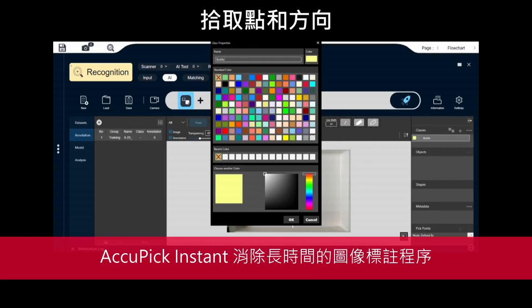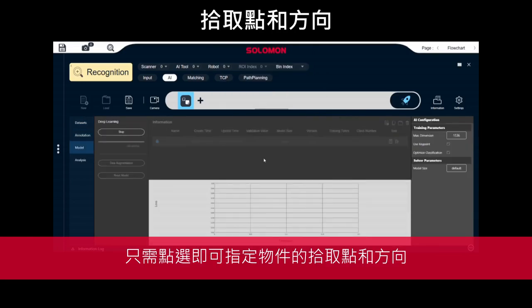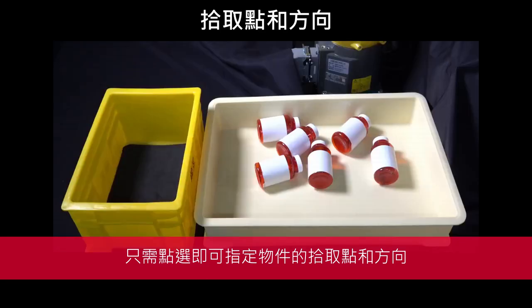AcuPick Instant eliminates the need for time-consuming image annotations. Just point and click to designate the picking point and orientation of any object.